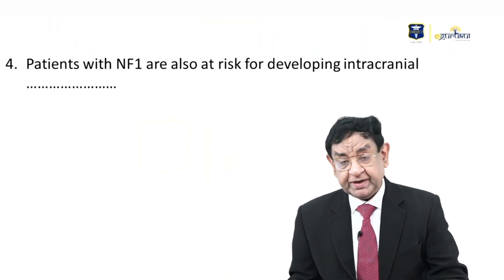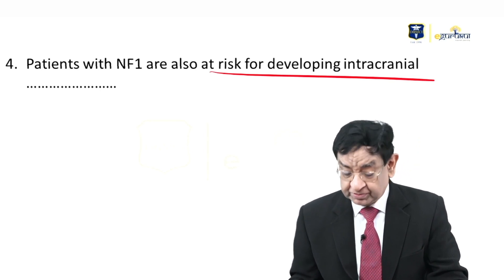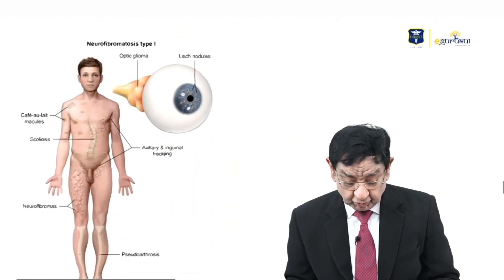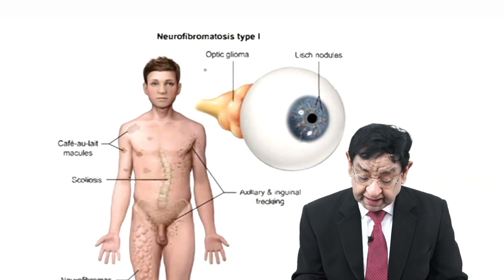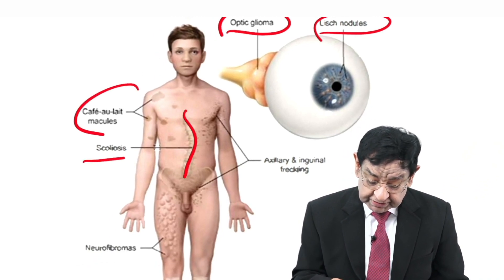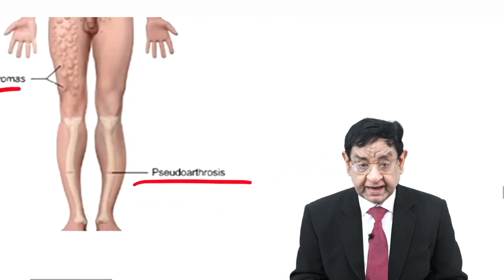As far as skin conditions are concerned — neurofibromas or café-au-lait spots — patients of NF1 are also at risk of developing intracranial tumours. Let me show you a picture of findings we can get in a patient of NF1: we can get optic glioma, Lisch nodules, café-au-lait spots, scoliosis, neurofibromas — you can see a lovely picture of neurofibromas — and there can also be pseudoarthrosis.